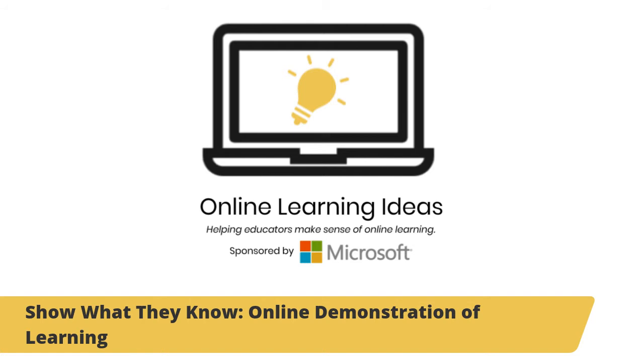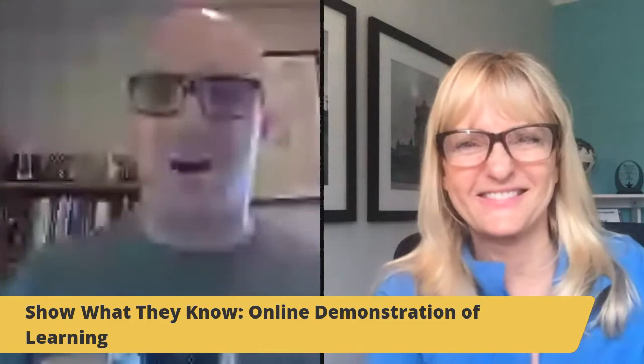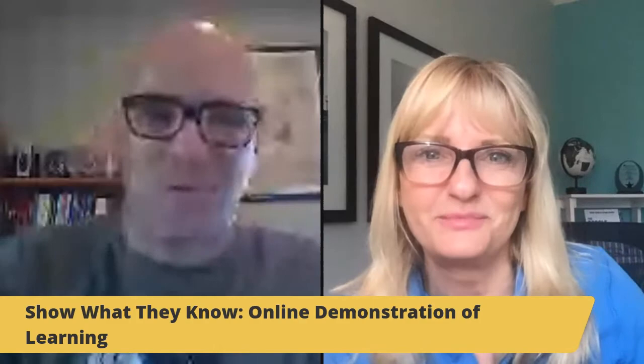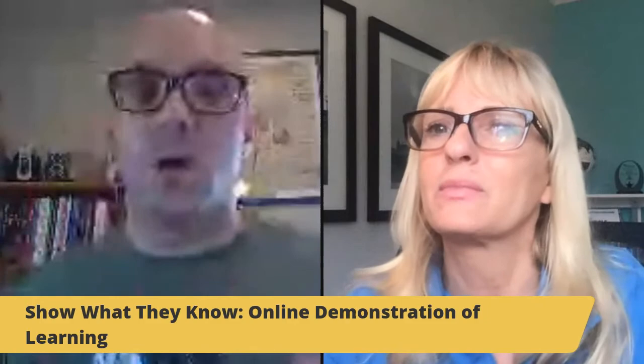Welcome to this video on 'Show What They Know' — online demonstrations of learning. This is one of our videos from Online Learning Ideas, helping educators make sense of online learning. We're going to be talking about having students show us what they've learned so we can make adjustments. My name is Matt Miller, author of Ditch That Textbook, and I've got Holly Clark here with me — author of Microsoft Infused Classroom and Google Infused Classroom.